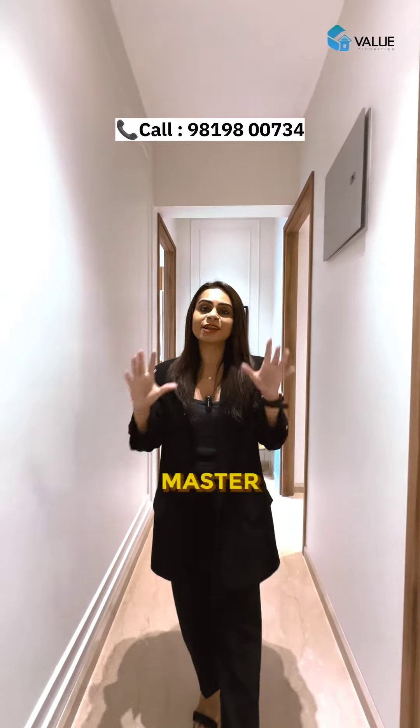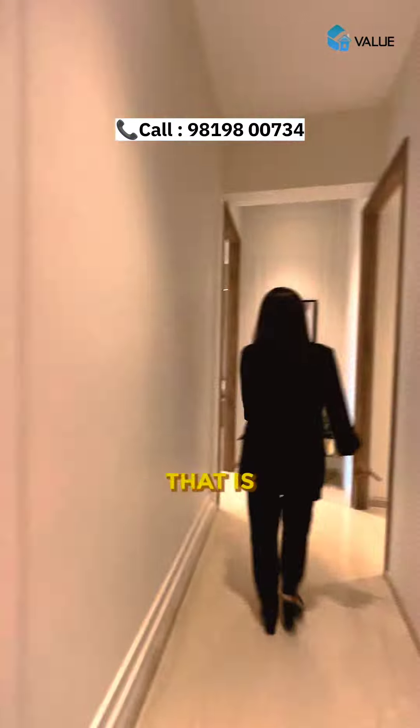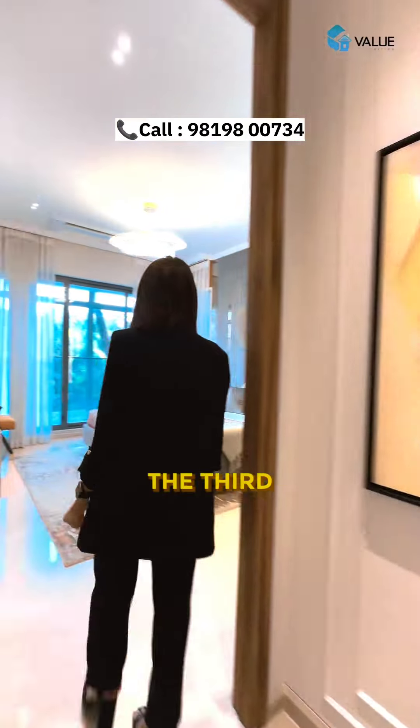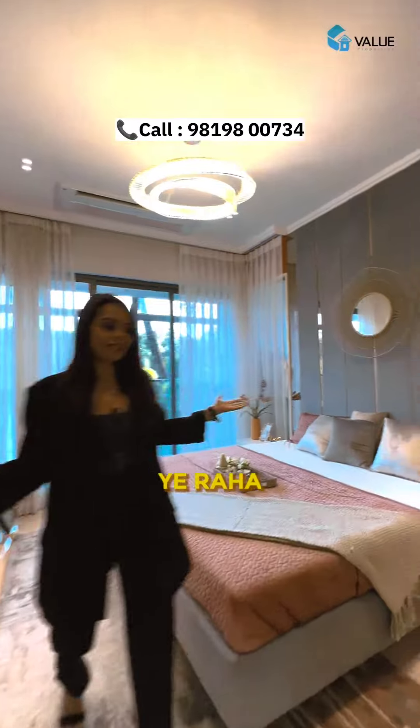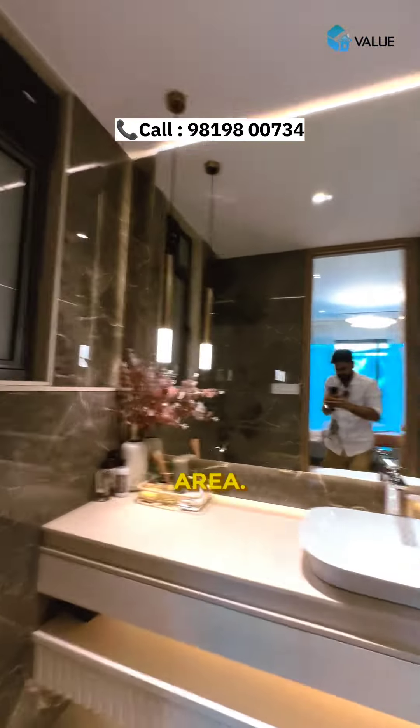Here you get three grand master bedrooms — that is your second master bedroom. Now I'll show you the third master bedroom, which includes your walk-in wardrobe space and the washroom area.